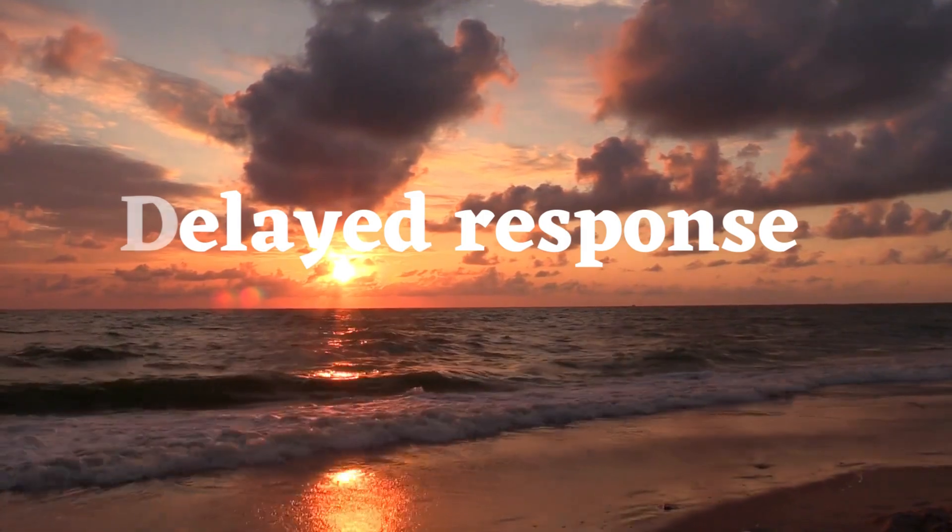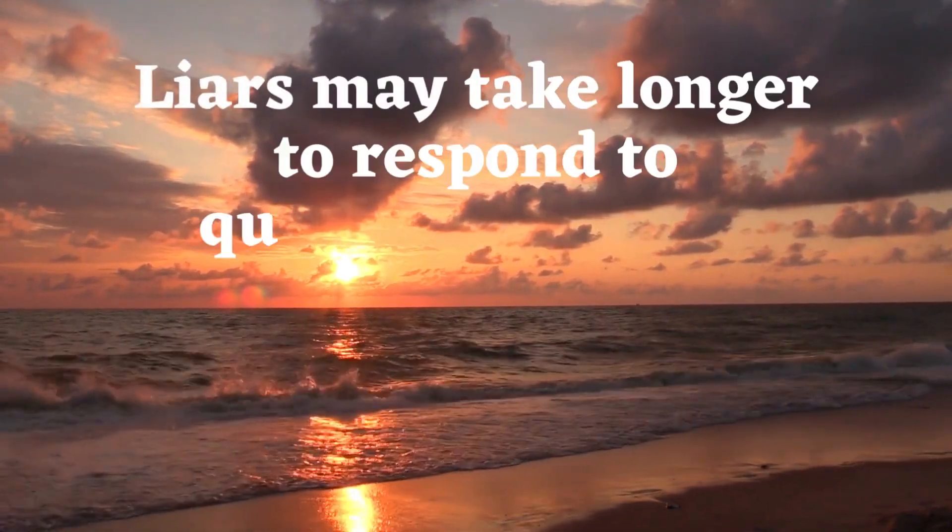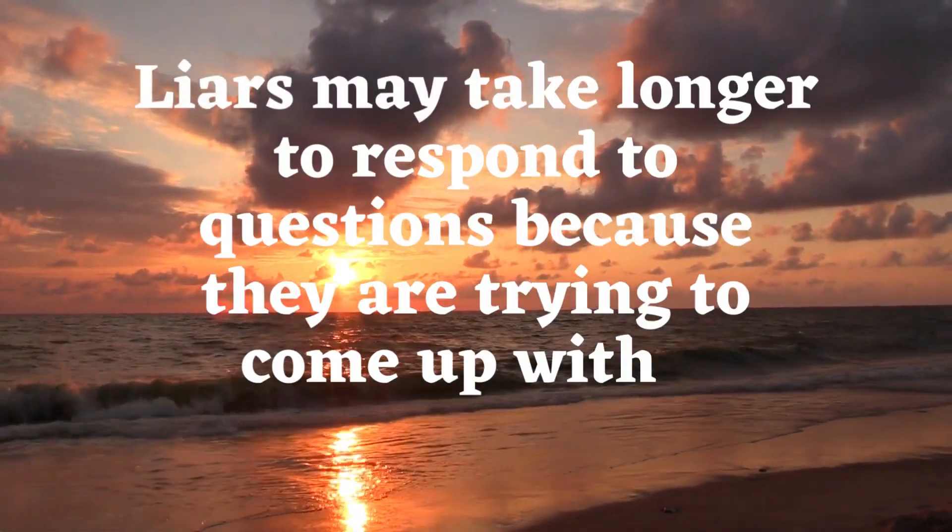Delayed response. Liars may take longer to respond to questions because they are trying to come up with a believable story.